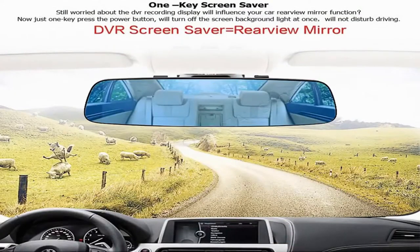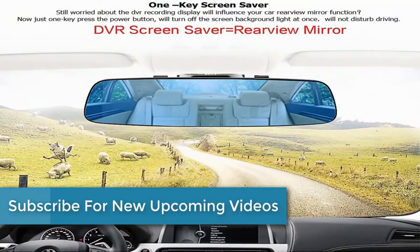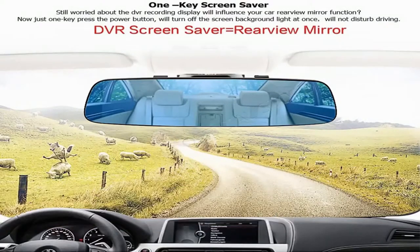One-key screen saver: still worried that the DVR recording display will influence your rearview mirror function? Now just press the power button once — it will turn off the screen backlight at once and will not disturb driving.